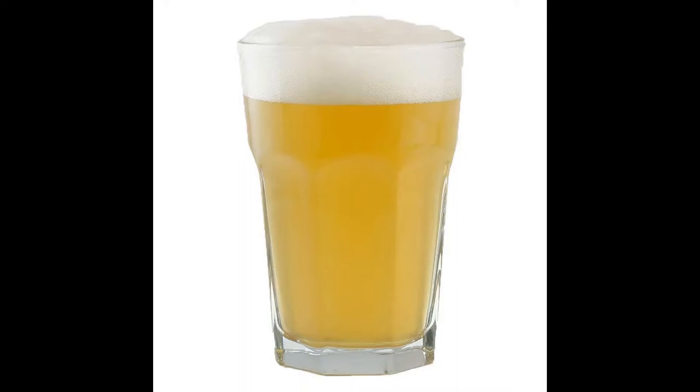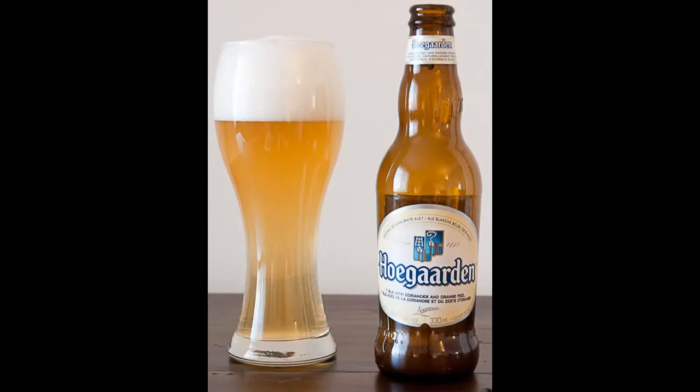Now, Belgian Wit Beer can be served in a variety of glassware but there are two main types. Firstly, there's this type — that is the most common. Hoegaarden is served in a glass that looks like that. But I have also seen it served, when it first came over to the United Kingdom, in a glass quite reminiscent of a German Weizen glass. And I'm assuming that was to preserve the head, as it does with a German Weizen.